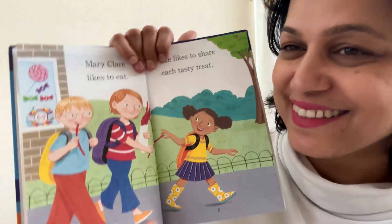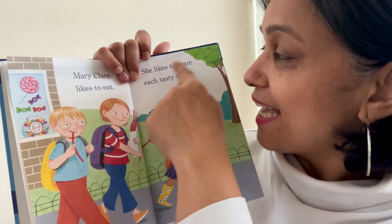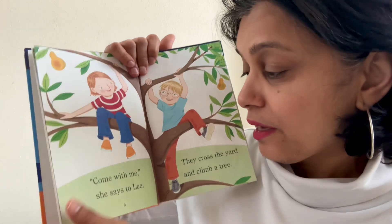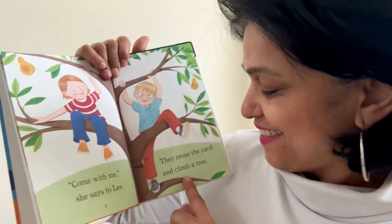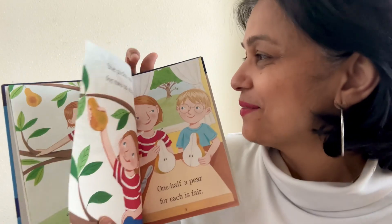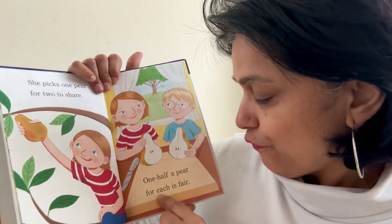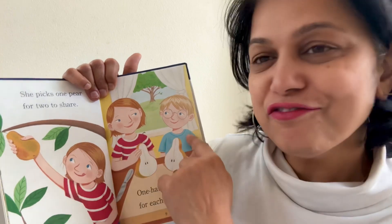There is the book. Mary Claire likes to eat. She likes to share each tasty treat. What is a treat? Treat means yummy stuff. Come with me, she says to Lee. Do you see Lee? They cross the yard and climb a tree. She picks one pear for two to share. One half a pear for each is fair. See, she took one pear and cut it in half for both of them.